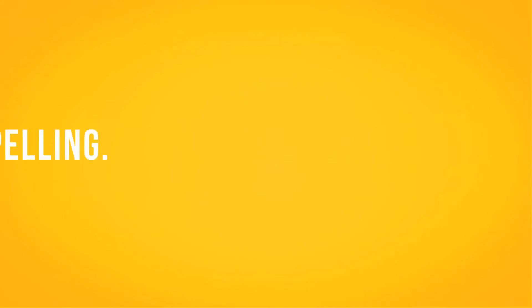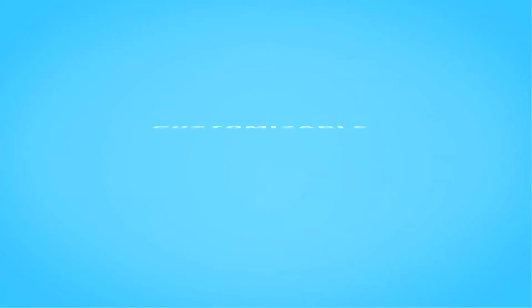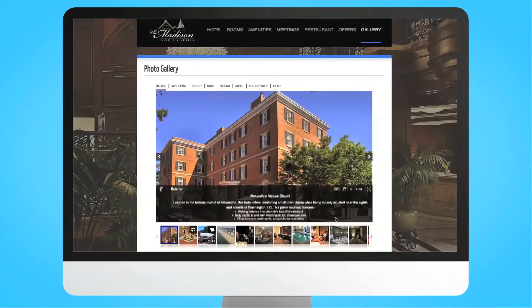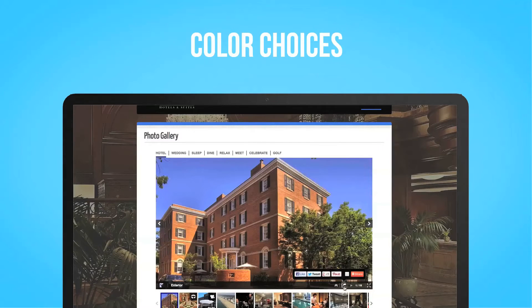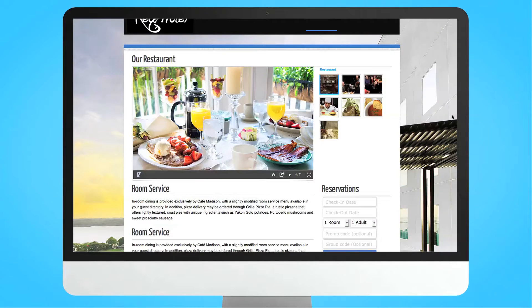They're visually compelling, displaying large photos, videos, and virtual tours. Customizable — each gallery is unique with modern templates, tabs, font, and color choices, ensuring your hotel is always shown in the most visually compelling way.